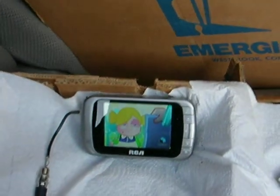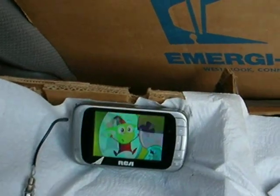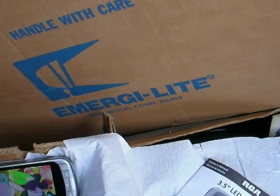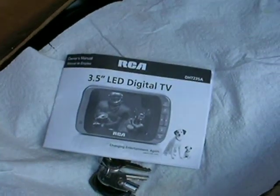What we have here today is a little pocket 4.3 inch color digital television. It's a nice little set. It's an RCA, the DHT-235A.